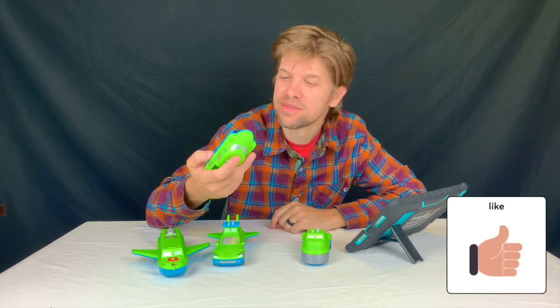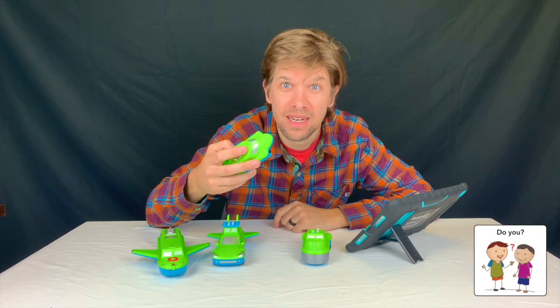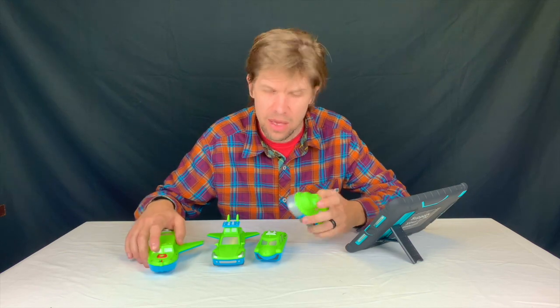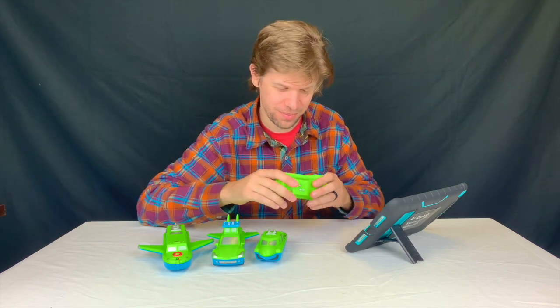What do you think? I like it. Do you? Great! Well, that's it for today. I just wanted to show you this really cool new toy that I had. Thanks so much for coming. I'll see you next time. And remember, you are awesome. See you later!